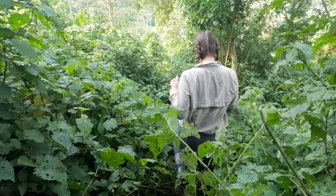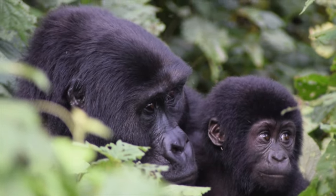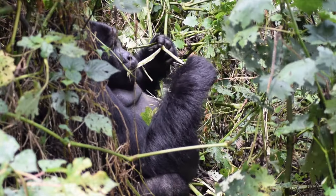It was about two hours to get to the gorilla spot. We moved with them a lot and we got to see six in total. There were two babies, two mothers, and we saw the silverback.